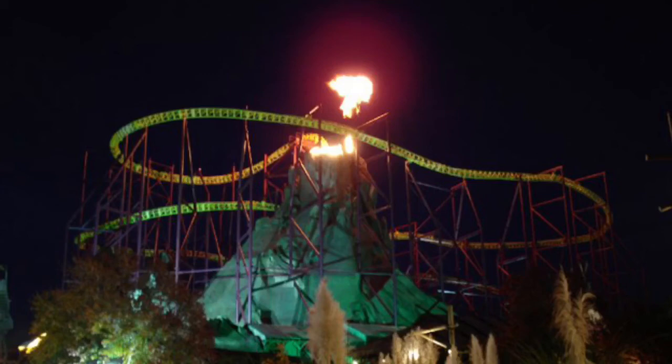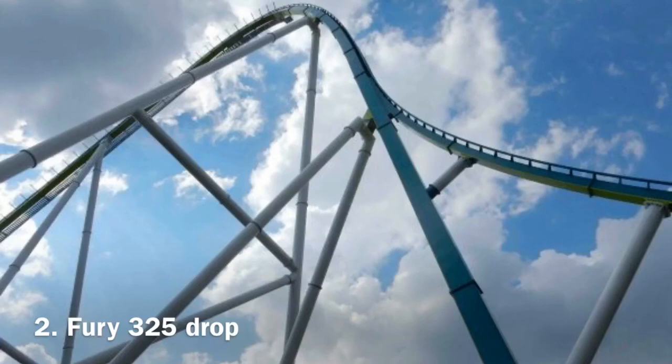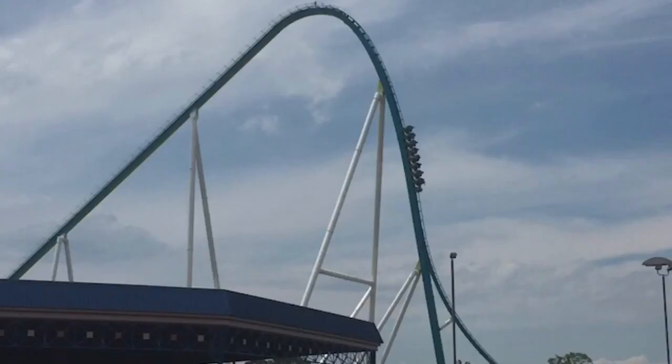Not only is this my number 2 element, but this is also my number 2 coaster I've experienced — this is Fury 325's drop. A lot of people talk about this drop and everyone has mixed opinions; some say it's just okay, but then there are people who say it's one of the best drops in the world, and I'm one of those people. I was in the back row and got flung out of my seat with no words. It is very fast and intense, going straight down at super high speeds.